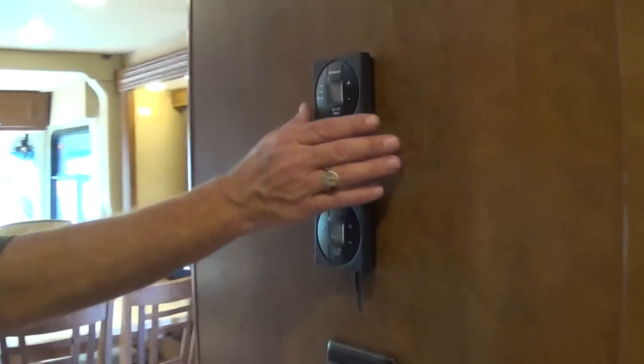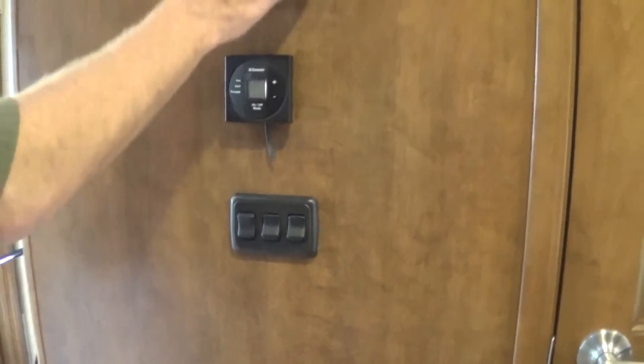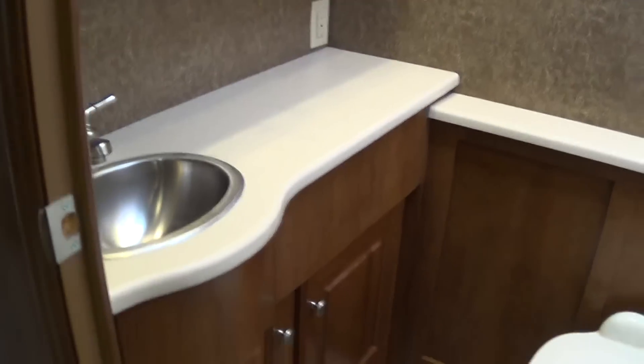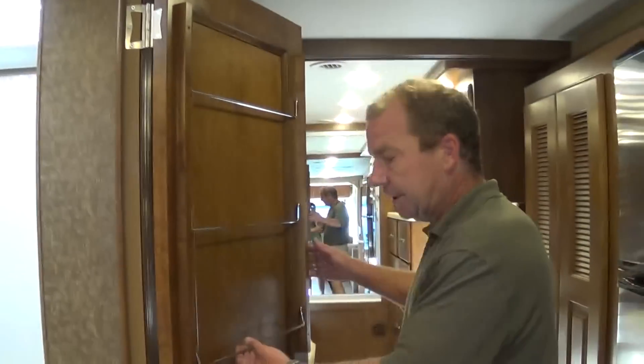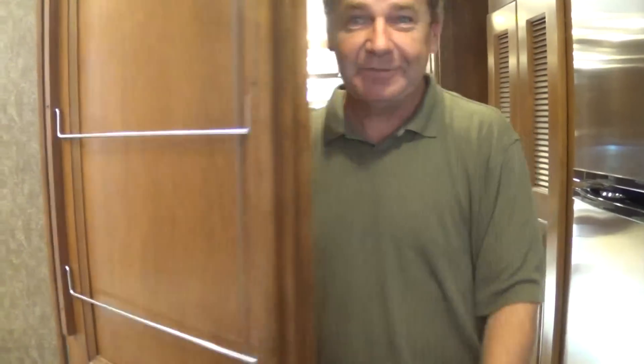Come back up here and look at this area. You have controls for both of your air conditioning units — a 15,000 BTU in the front and a 13,500 in the back — with controls right here. You've got your light switches here. Then in here is a nice sized bathroom where they've taken good advantage of the space available. You've got a nice sized shower with a glass sliding shower door. A lot of countertop space, a good sized sink, and even a place for your towels.